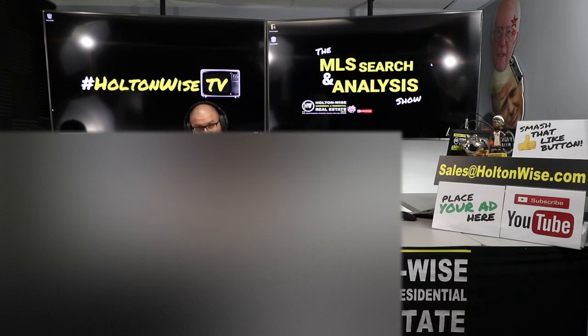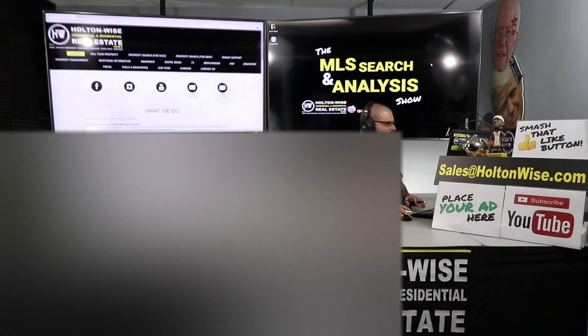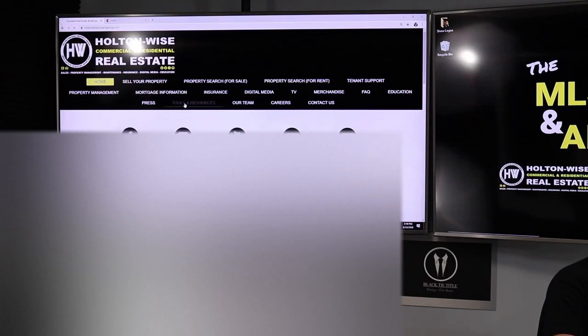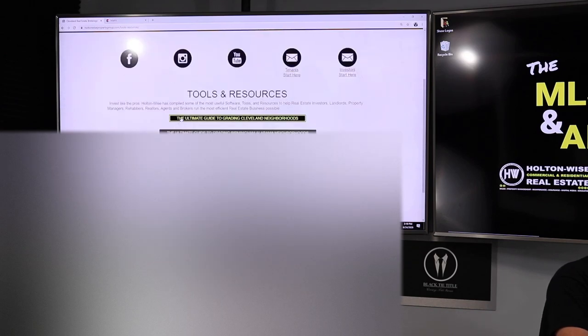For all those folks already watching — DNS, they already know this — but the MetroHealth area, the Clark Fulton neighborhood, it's a west side neighborhood of Cleveland. It's what I would consider a D-class neighborhood. If you're not sure what I mean, go to holtonwise.com, click the tools section, the tools and resources section, and go down to the ultimate guide to grading Cleveland neighborhoods.